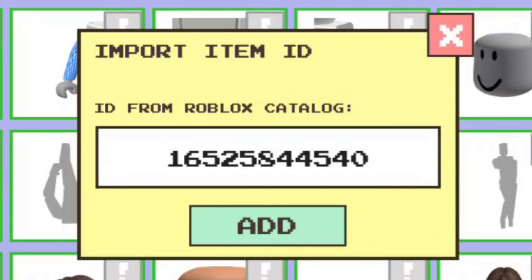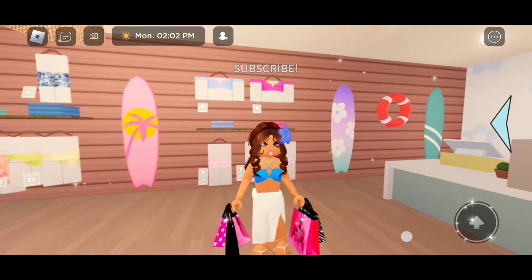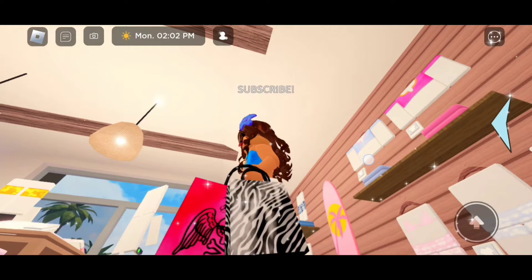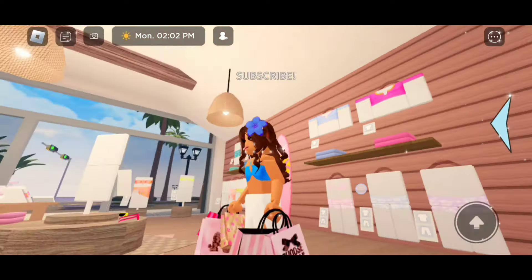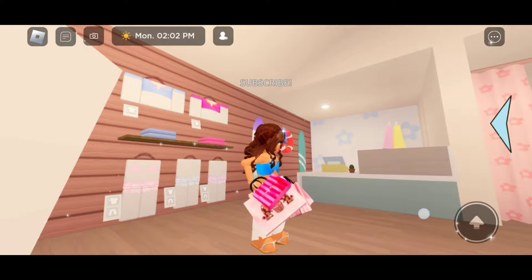For the next bags, the code is 16525844540. Take a look at these — these are awesome because look at the side, we got the pink bag, and on this side we have these bags. For the next shopping bags, the code is 16525823289. You guys are going to love these ones — we've got the Victoria's Secret bag. I literally love these. These bags are definitely my favorite.